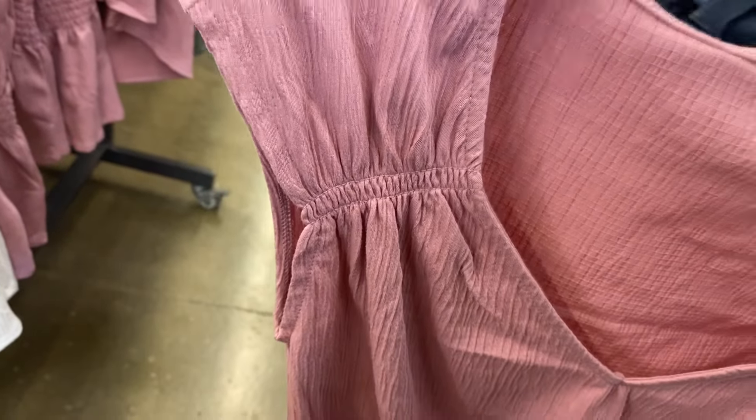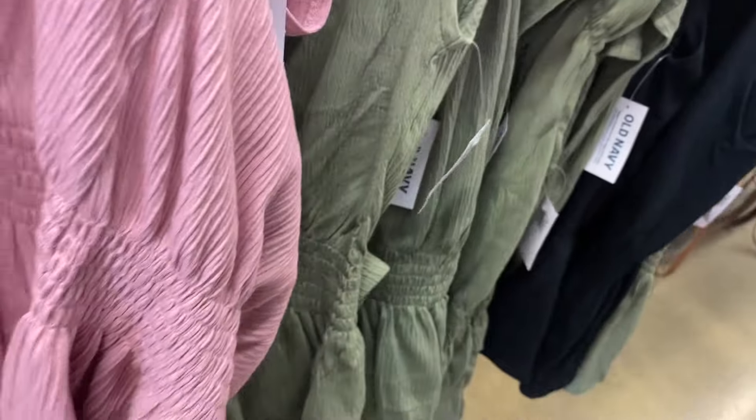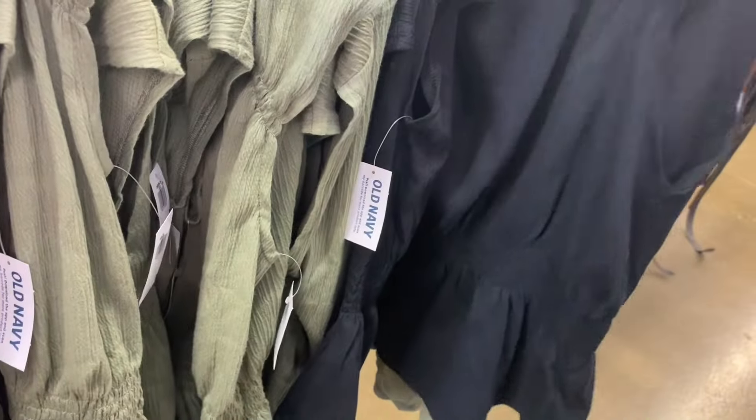They have some cute tops over here — definitely my style too. I love the crinkle fabric. These are $17 right now, with gathers on the sleeve, smocked at the bottom, kind of a v-neck. You can get it in white, pink, green, and black.